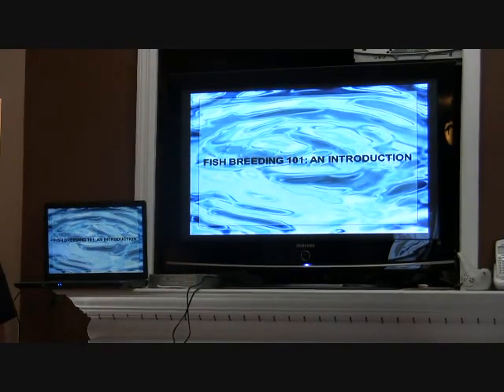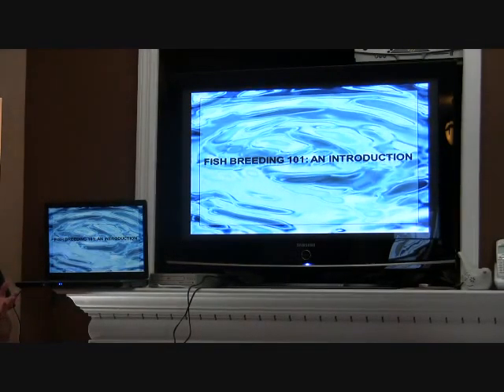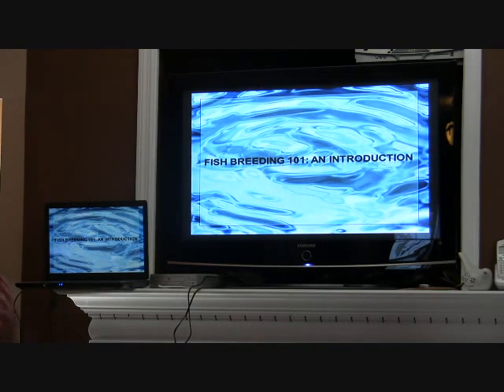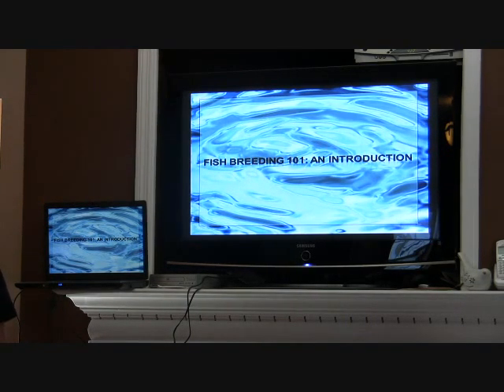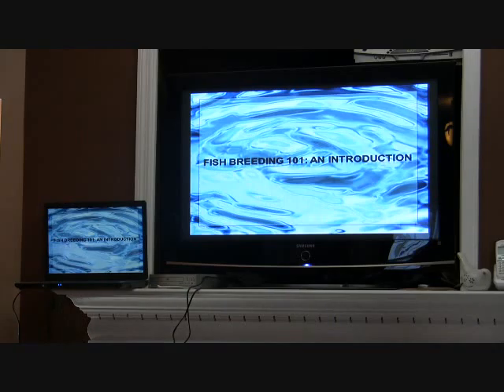Katrina asked me to do a presentation on fish breeding. I'm sure there are a lot of different levels of knowledge about how fish are bred in captivity, so this might be a little bit towards the lower end for people with some experience, but it's a start.